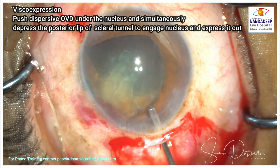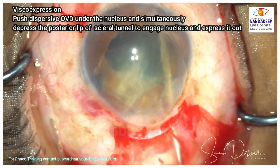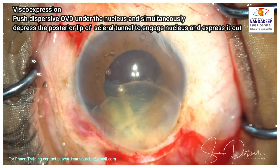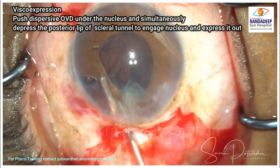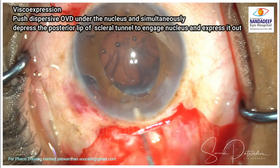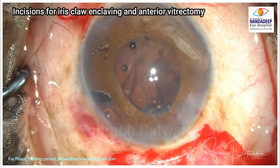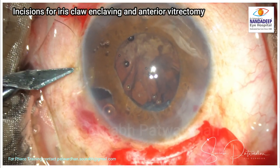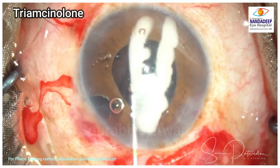Now I am going to do visco-expression: pushing the dispersive OVD under the nucleus — you can see my cannula here. Simultaneously I have to press the posterior lip of the scleral tunnel so the nucleus gets engaged in the tunnel and can be expressed out. This is a very important moment — watch it carefully. A common mistake is not pressing the posterior lip of the scleral tunnel, causing the nucleus to get stuck.